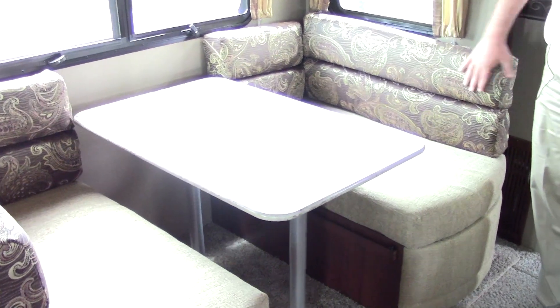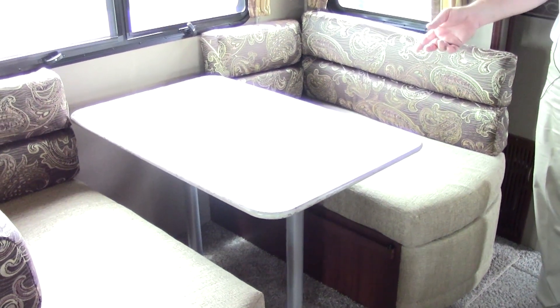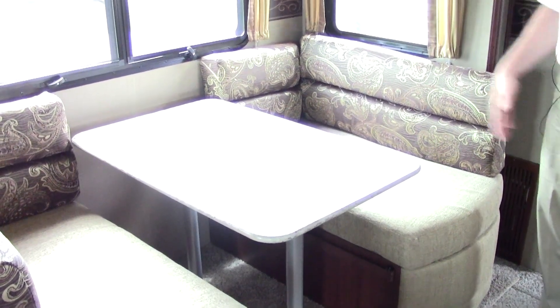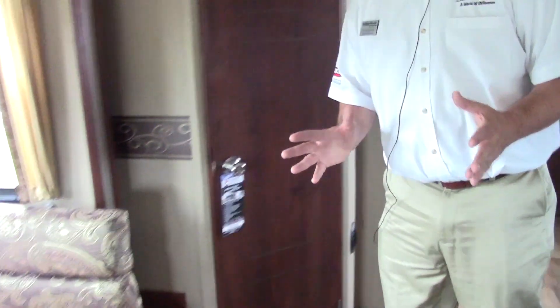Your booth dinette here can also be used as a third sleeping area, so if you have a child they could sleep here — giving you three distinct sleeping areas. But the big feature of this model is this wonderful, huge pantry with plenty of room for cereal boxes, canned goods, and drinks for your camping trip.